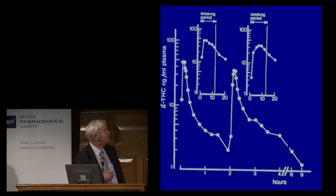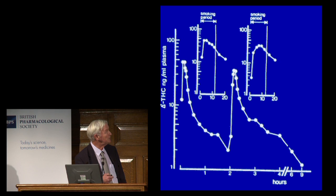The lungs, as you know, have an enormous surface area absorption field. This delivers the drug very quickly. As you can see here, this is how rapidly the plasma concentration goes up after beginning smoking, and you can repeat that a second time and get much the same performance. It goes up quickly and lasts a reasonably long time, so this is very effective.